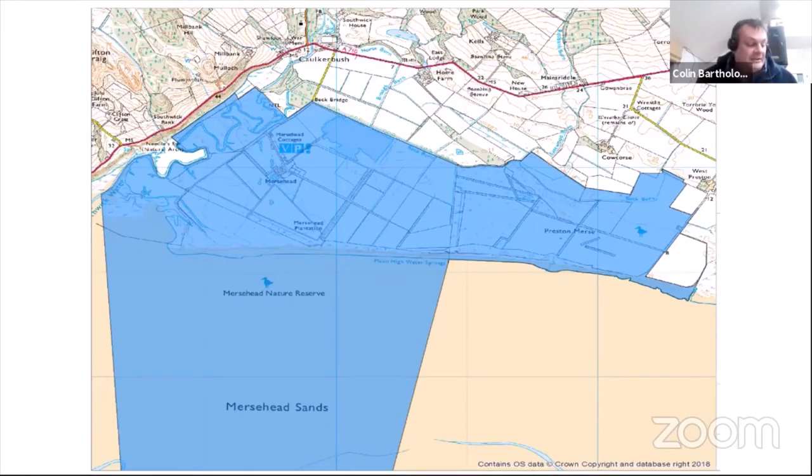The reserve comprises intertidal areas going out into the merse, over 20 hectares of dunes and dune grasslands, 400-odd hectares of wetlands and dry grasslands, and a small area of woodland and reedbed. It lies within the Upper Solway Flats and Marshes SSSI, SPA and SAC, and is part of the East Galloway National Scenic Area — a very well-designated, important site.